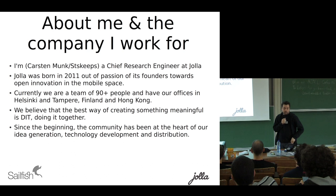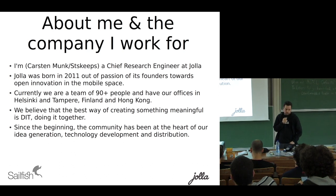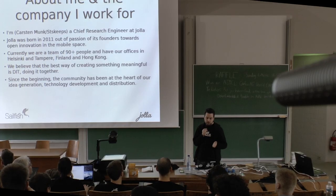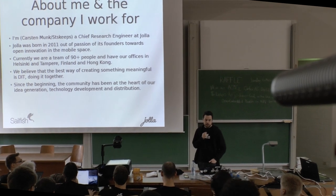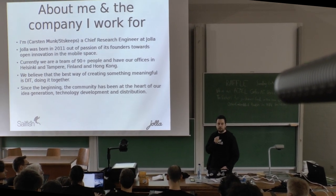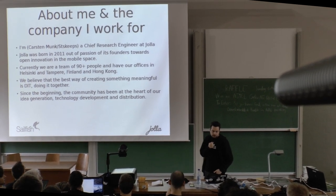We are quite strong believers in creating meaningful things together with the community, and I'm sure that you know what that means. We are a company of roughly 90 people, not only in Finland and Hong Kong, but many people work from their home in their respective countries.